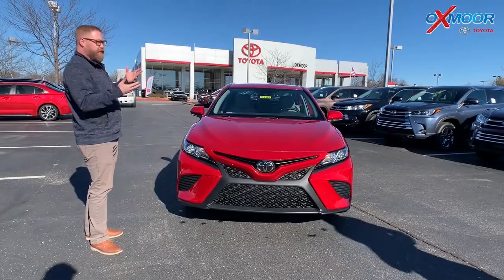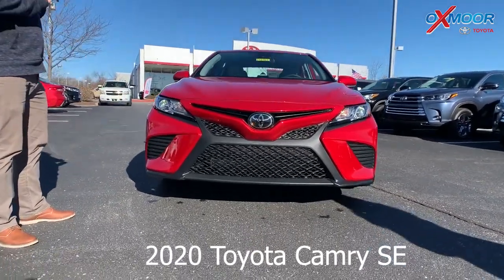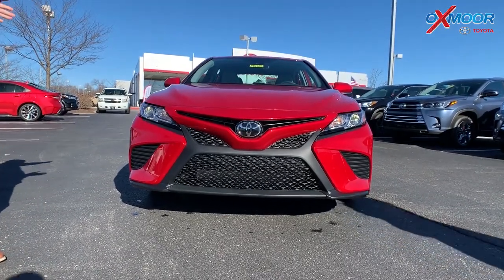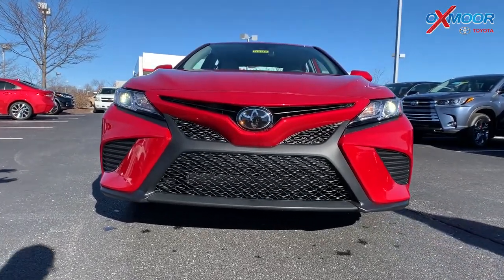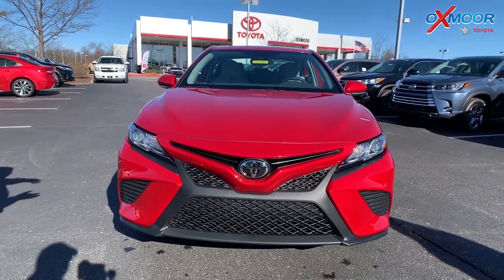The SE is the Sport Edition basically. It's a more aggressive, sportier look. The grille is actually different from the LE version. So there's the LE and XLE, this is the SE, and then there's the XSE. We sell more SEs than any other trim level. This is a very popular one — it's a great price point.